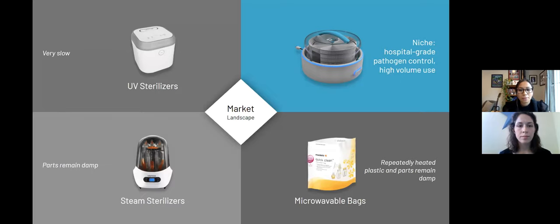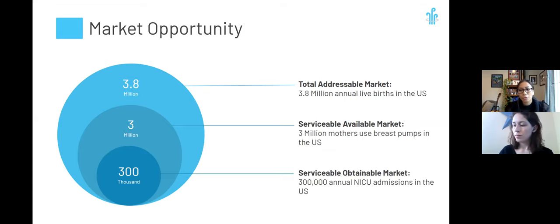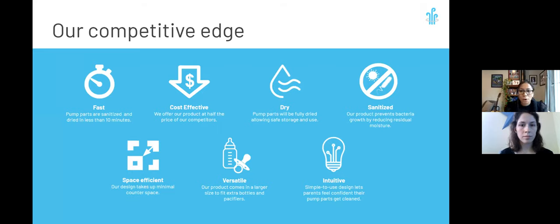Currently there are no products out there that dry breast pump parts fully and quickly. Even the most expensive options such as UV sterilizers or current breast pump steamers are either very slow or still retain a lot of moisture. We think there's a huge market opportunity for Steam and Spin, as there are 3.8 million annual live births in the US, of which 3 million mothers use breast pumps to feed their babies. Most obtainably, there are 300,000 annual NICU admissions in the US, most of whose mothers use breast pumps and could benefit hugely from Steam and Spin. Steam and Spin is fast, affordable, reliable, and easy to use. It fits inside drawers so your countertop stays free from clutter. Extra pacifiers and bottles can go for a spin too, making it the versatile cleaner that fits your family's needs.